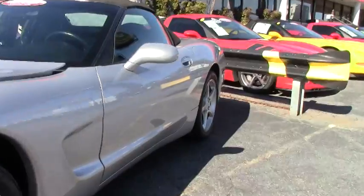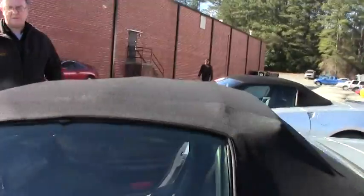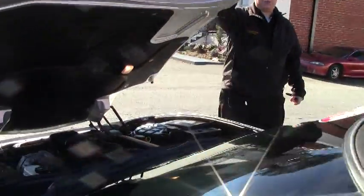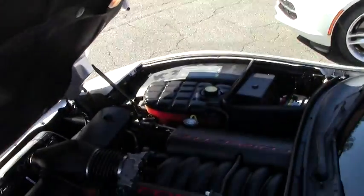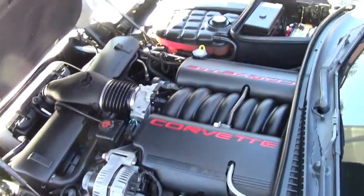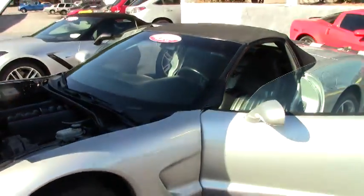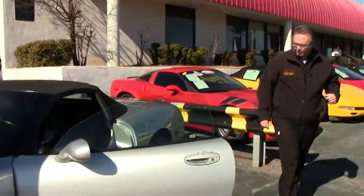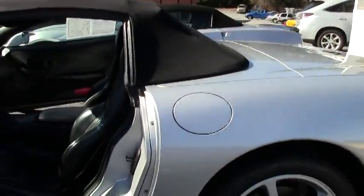Beautiful black top with a black interior, and of course this car is your first-generation LS1 350 horsepower car. It is a stock car, free of any bolt-on add-ons or anything like that, wearing the polished aluminum wheels and the stock brakes.